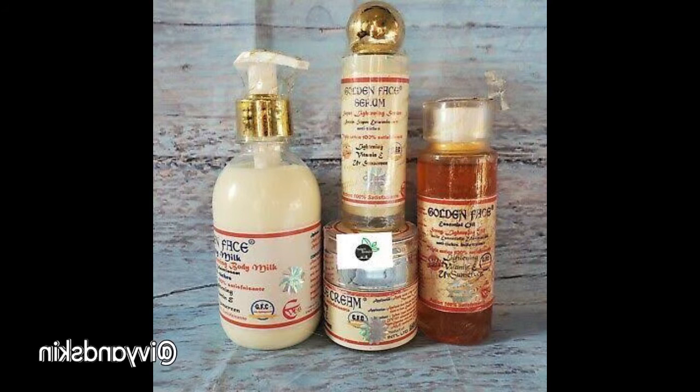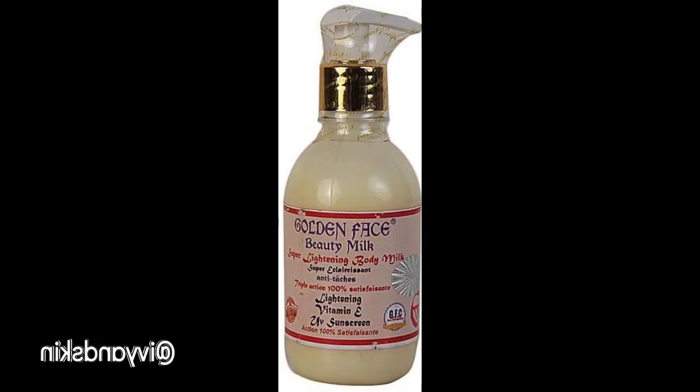The first one we're going to talk about is the body milk, which is the body lotion. The Golden Face Beauty Milk says it is a super lightening body milk that clears freckles and spots — 100% satisfaction, moisturizing, contains vitamin E and protection against UV sun rays. The ingredients include vitamin E, sunscreen, mineral oil, pomegranate oil extract, stearic acid, citric acid, ascorbic acid, propylene, paraben, allantoin.